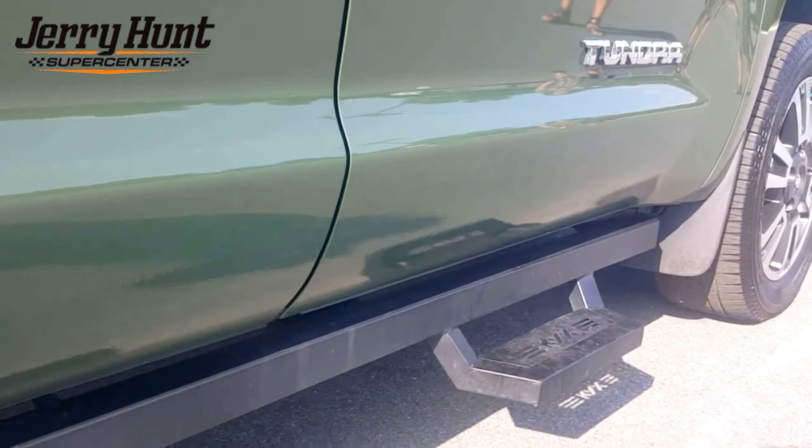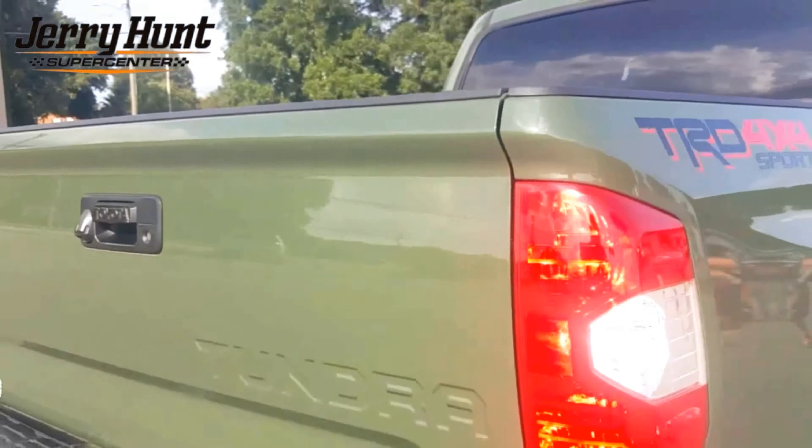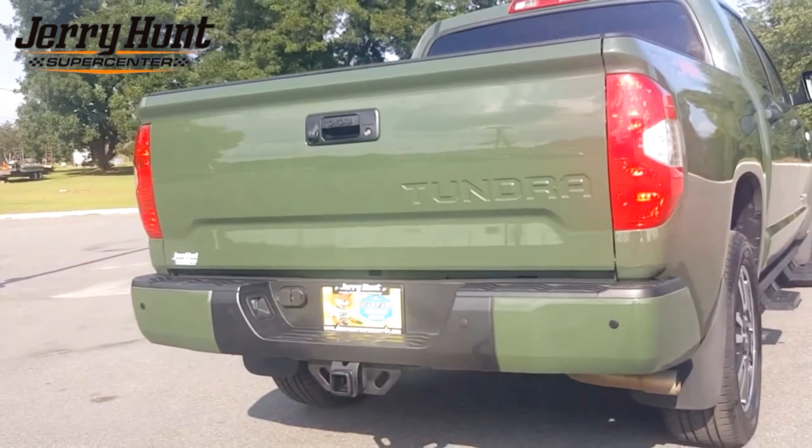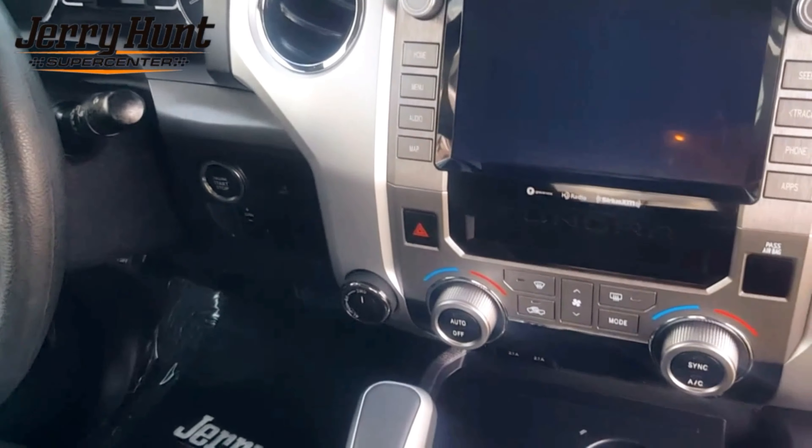Stephanie at Jerry Hunt Supercenter. Today we've got this 2021 Toyota Tundra Crew Max. It is a 5.7 liter V8. It has less than 8,000 miles on it and it's in the unique army green color.